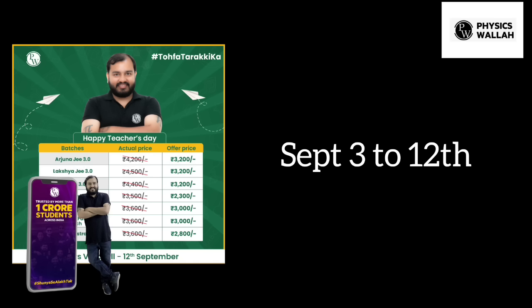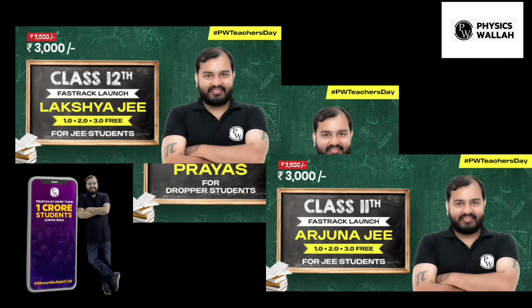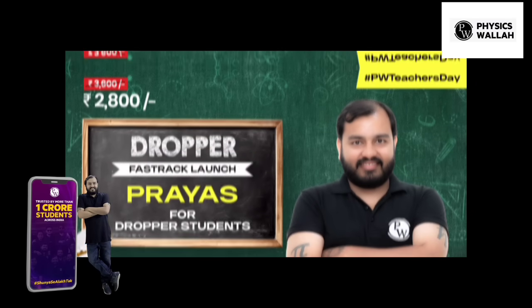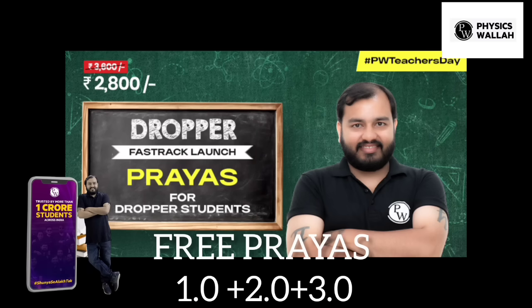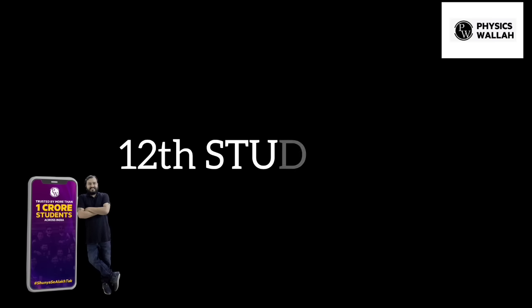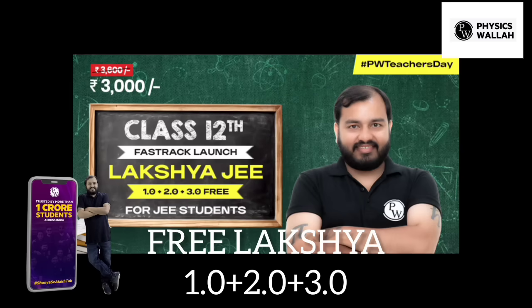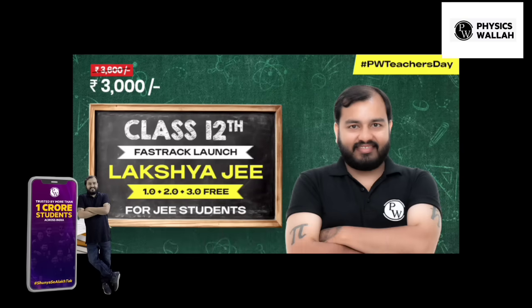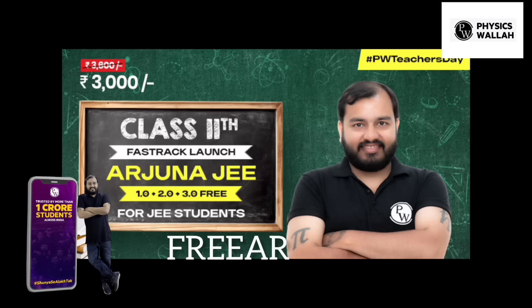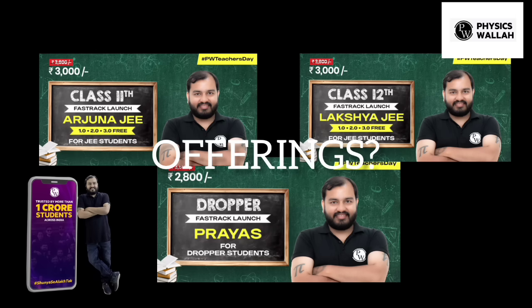This is the best time to avail the courses. You can purchase the JEE Fast Track Batch for only ₹2800 — this includes Free 1.0, 2.0, and 3.0, and classes will start from 21 September. This is for Class 12. You can also take the Luxe JEE Fast Track Batch for ₹300, which includes Luxe 1.0, 2.0, and 3.0, starting from 18 September. Arjun's Fast Track Batch is for Class 11 at ₹3000, with Arjun's 1.0, 2.0, and 3.0 starting from 18 September. You will have top educators in India.